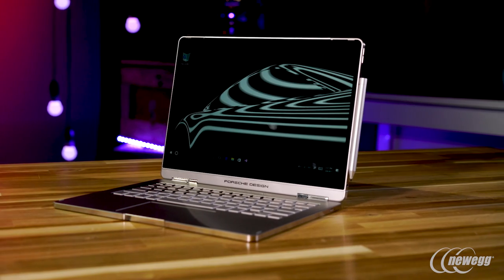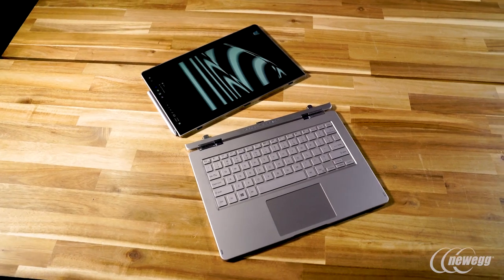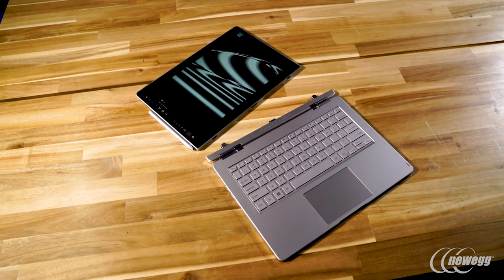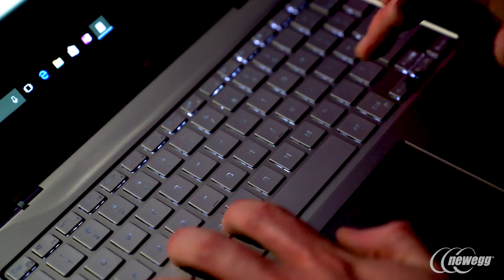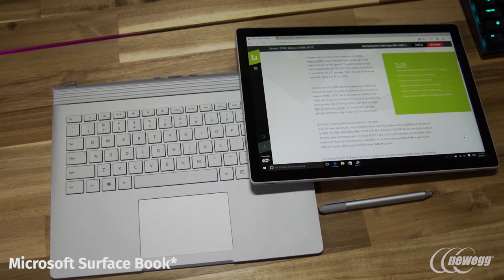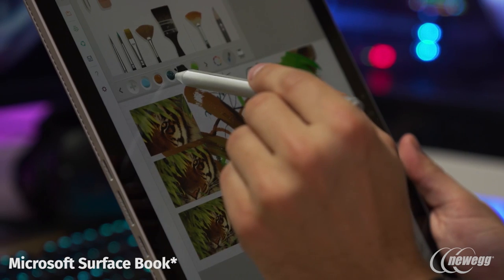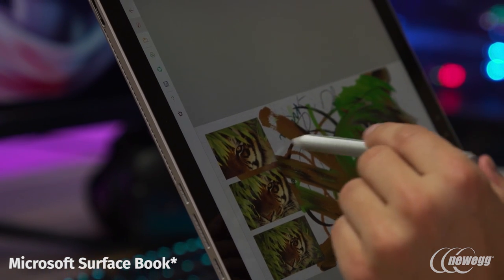Otherwise, many of the truths about the Surface Book hold true for the Porsche: excellent build quality, killer screen, and double battery good for 14 hours of battery life. Currently, the Porsche has a 7th Gen CPU, unlike both the Mac and Microsoft, which are still on 6th Gen. The Surface Book does offer dedicated NVIDIA 940M or 965M GPUs on certain models, while the Porsche does not, which is a little disappointing.